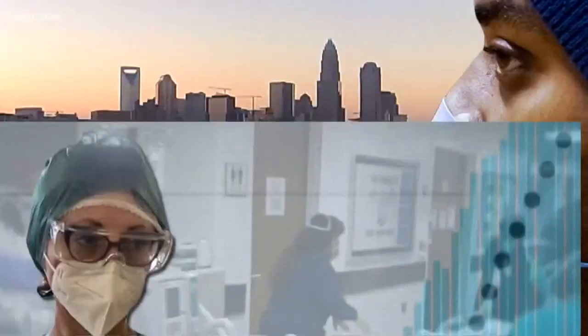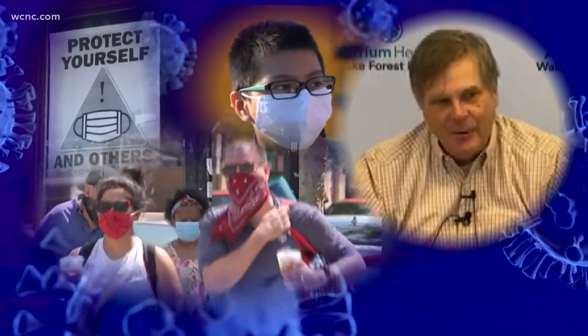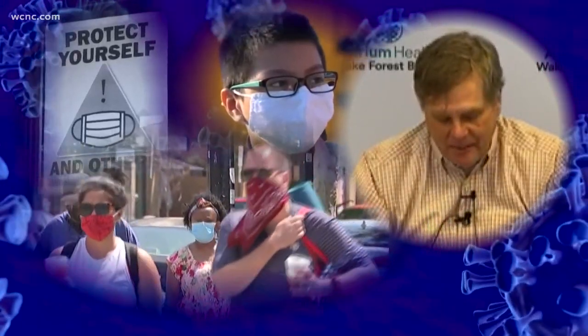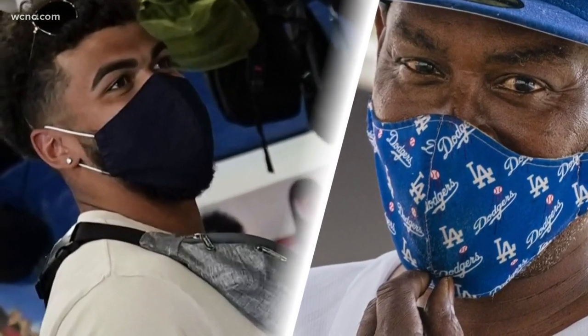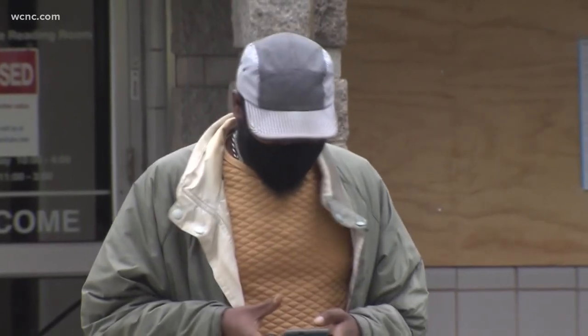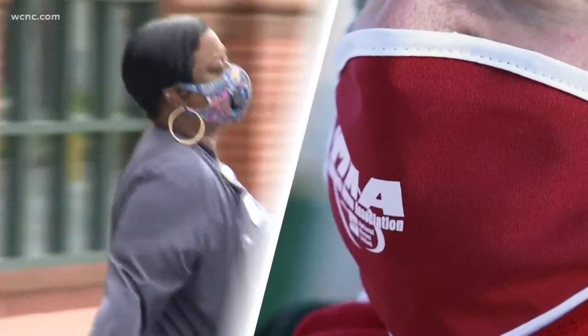Masks have become a staple over the last two years, and doctors say with a percent positivity rate in the 30s, masks aren't going anywhere. You've got to wear the mask right and it's got to be fitting. Especially with Omicron spreading, a mask will only work if it completely covers your nose and mouth.